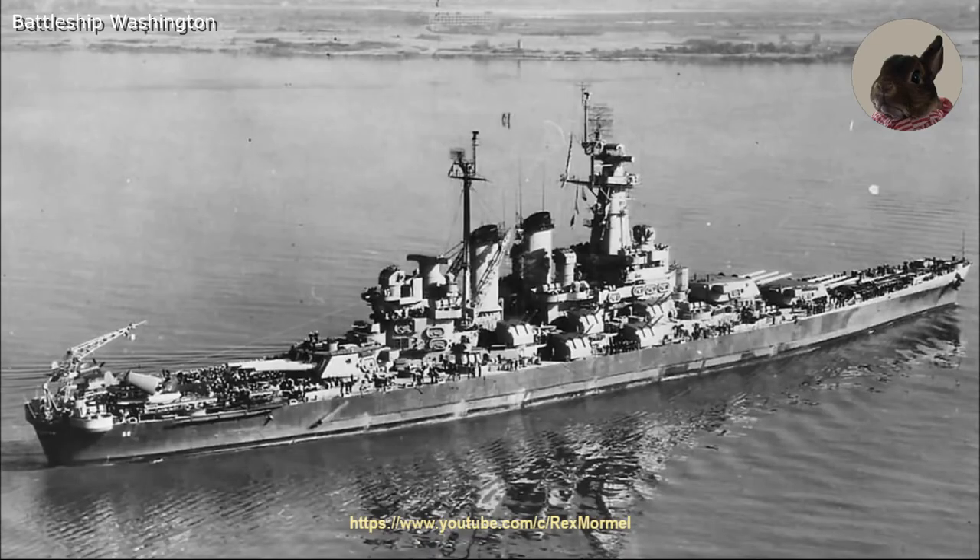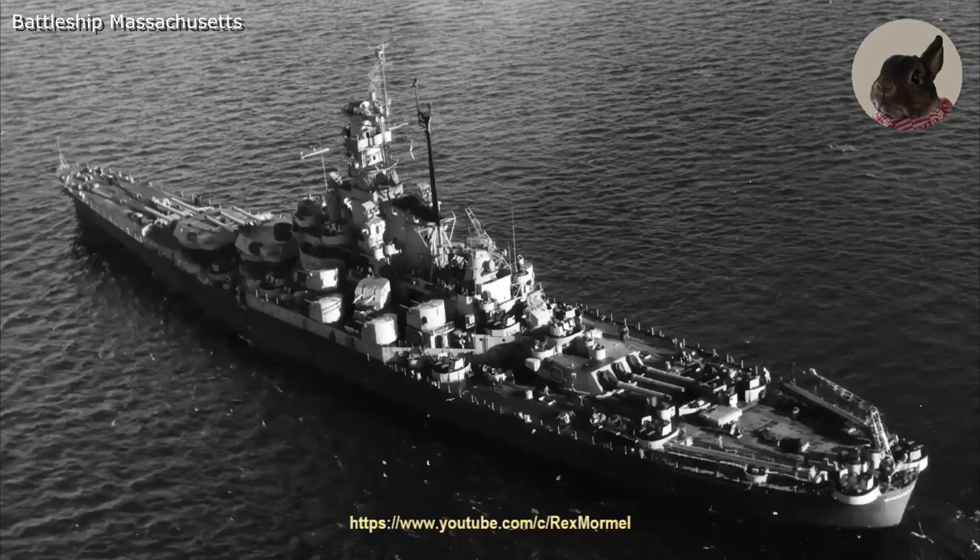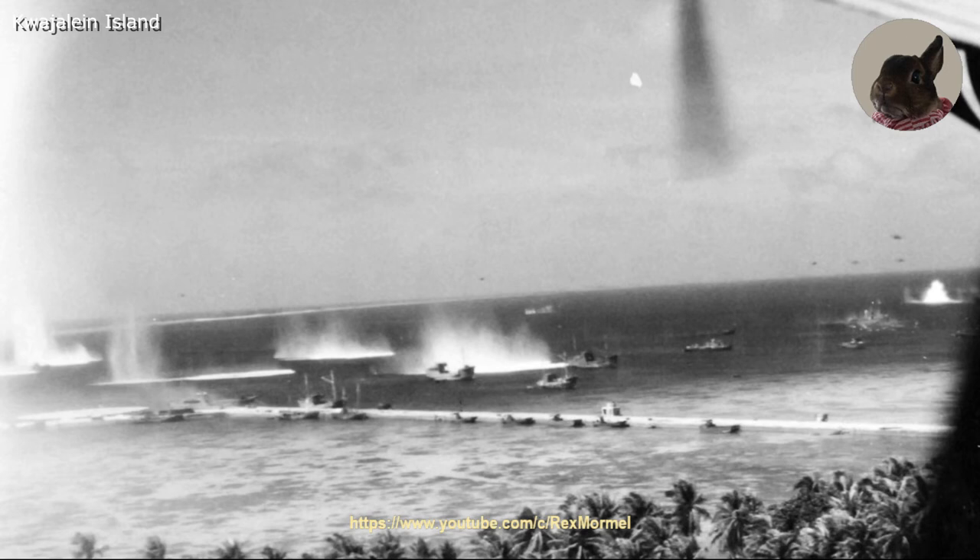At the end of November the Washington escorted carriers. On 8 December 1943, the Washington, along with the battleships North Carolina, South Dakota, Alabama, Indiana, and Massachusetts, bombarded the island of Nauru. In January 1944 the Washington was escorting carriers that attacked Kwajalein Island.